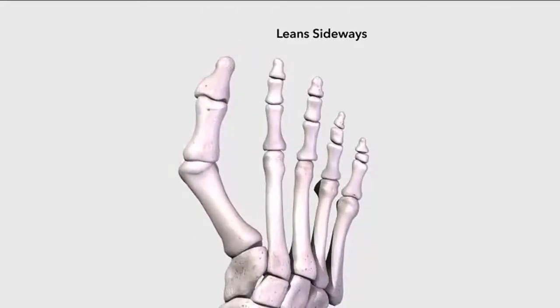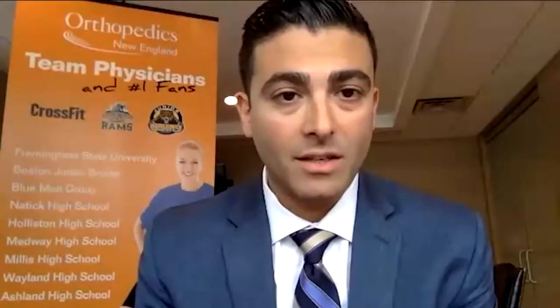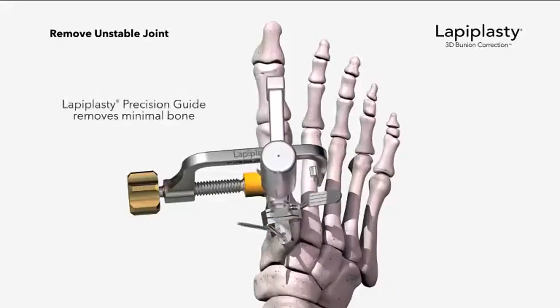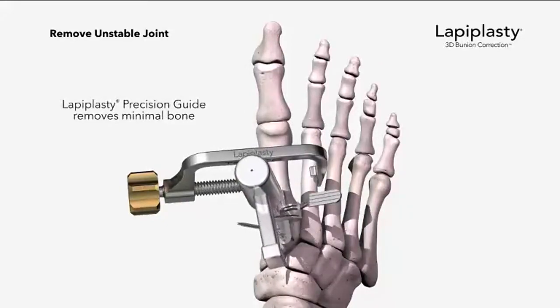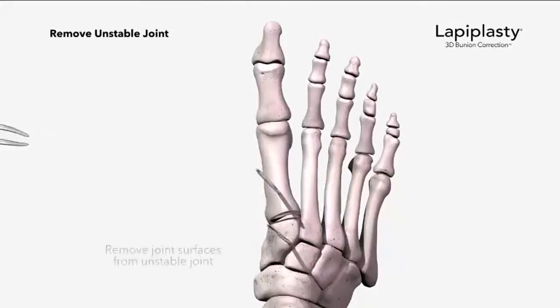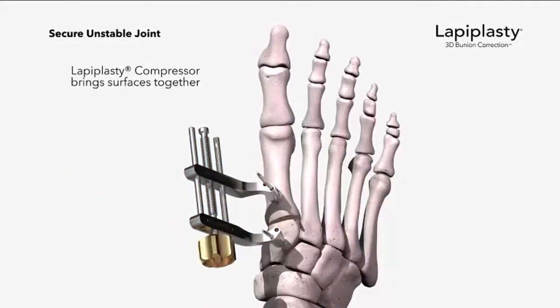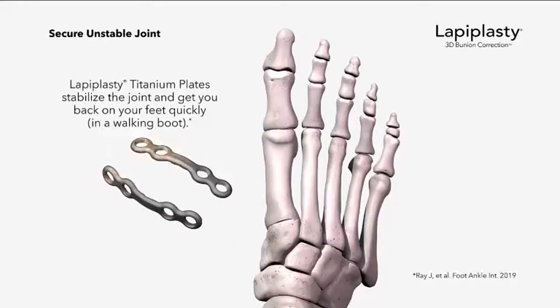So what are some of the approaches that people can take to get rid of a bunion? The go-to is fixing it with a 3D correction called lapoplasty, where we take that metatarsal and instead of cutting it like we used to with a 2D osteotomy, we use a procedure called the lapidus to correct the entire deformity in three planes, allowing us to straighten that bone back out and straighten the big toe.